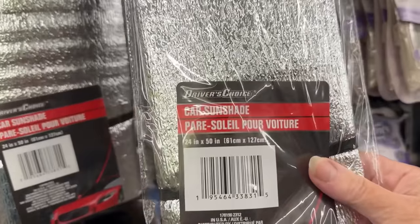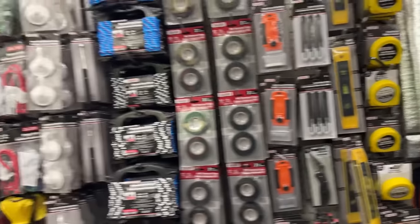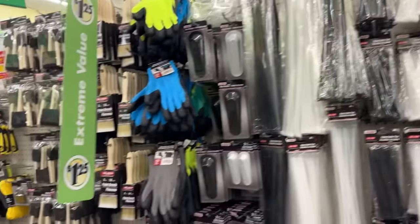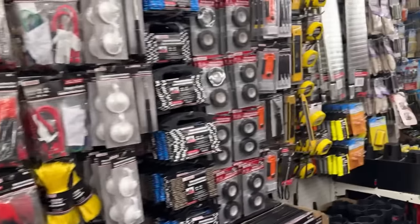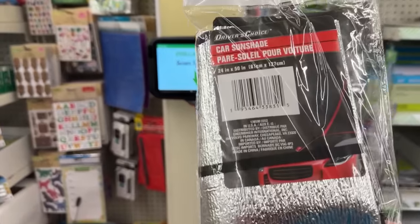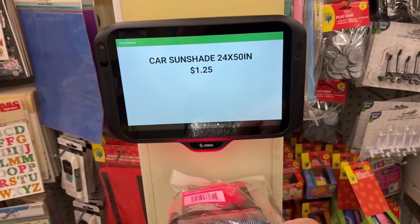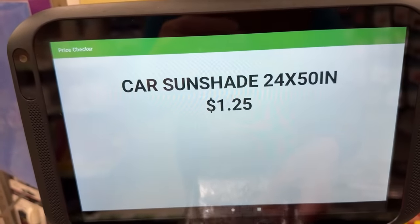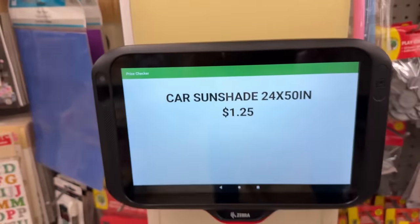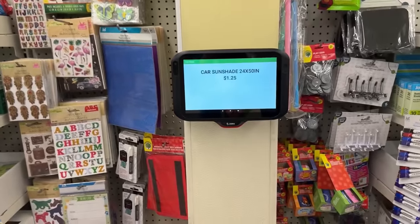Here is something I was excited to find: sun shades for the car, and this is going to be a big thing for the garden this year. They've got all this moved to a whole different section, and this entire section at my store was $1.25. I wanted to make sure they didn't raise the price. Now this is new — they put a scanner in the store, so if you have any questions, you can walk over and scan the item as long as there's a barcode on it.